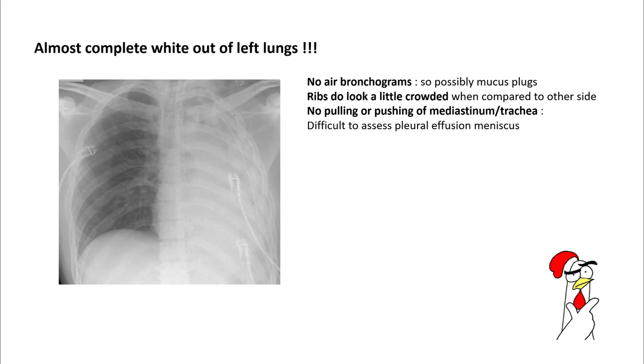In this chest x-ray there are no air bronchograms visible, so possibly you are dealing with some mucous plugs. The ribs do appear a little crowded when you compare with the other side, so there may be some evidence of atelectasis.